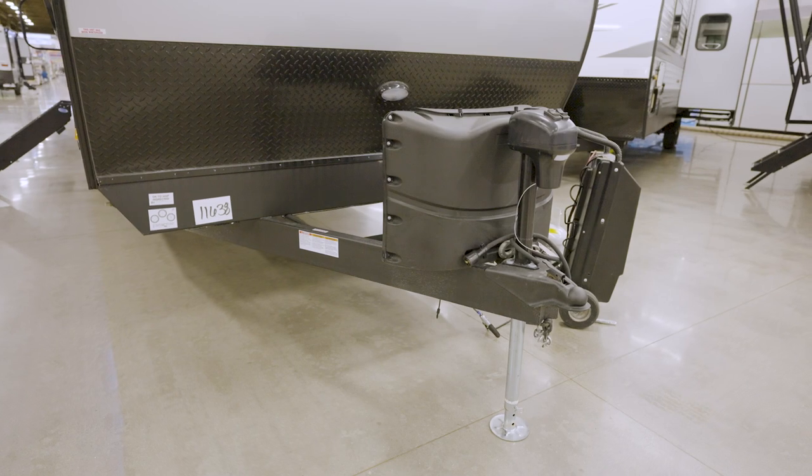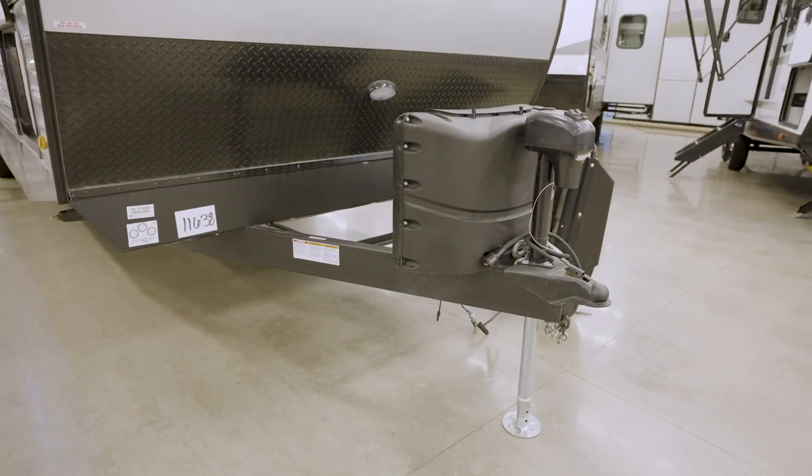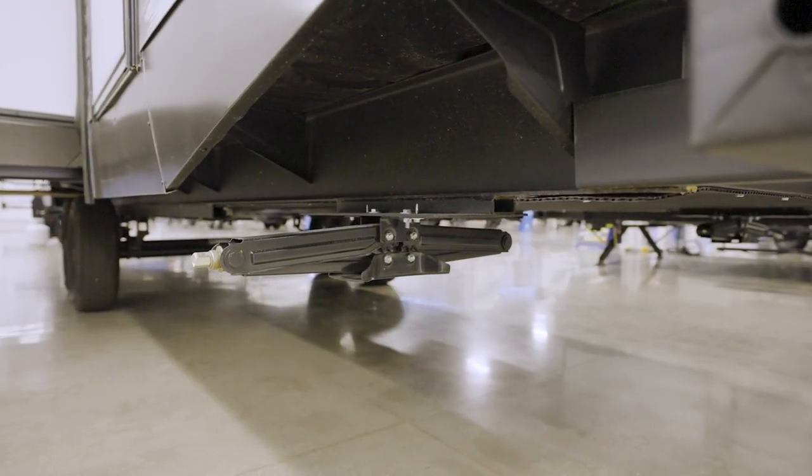It's a whole ton easier to hitch and unhitch via a power tongue jack with LED light. It also helps you level faster, so you can drop down the stabilizer jacks to prevent wobbling.